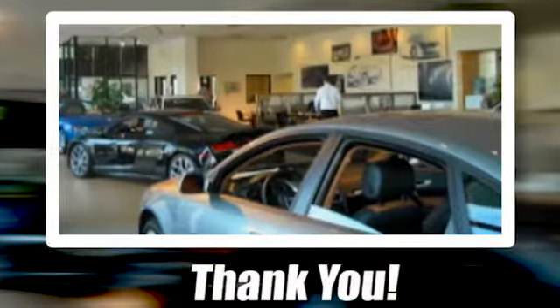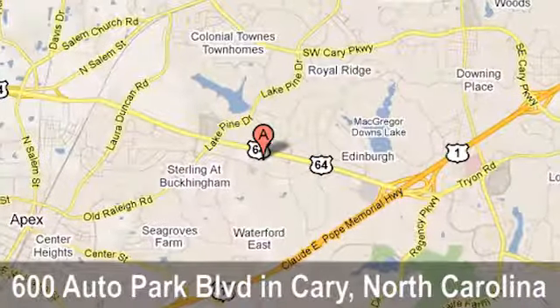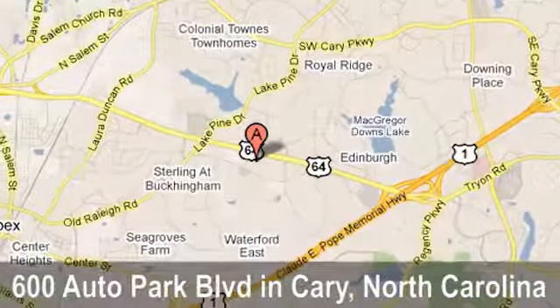Thank you for looking at this quality pre-owned vehicle from Audi Carry, a Leith dealership. We're located at 600 Auto Park Boulevard in Cary, North Carolina.